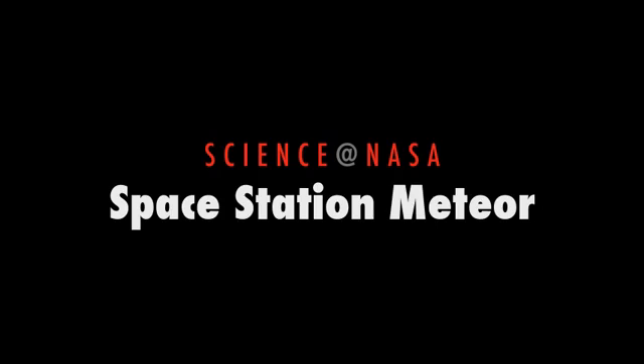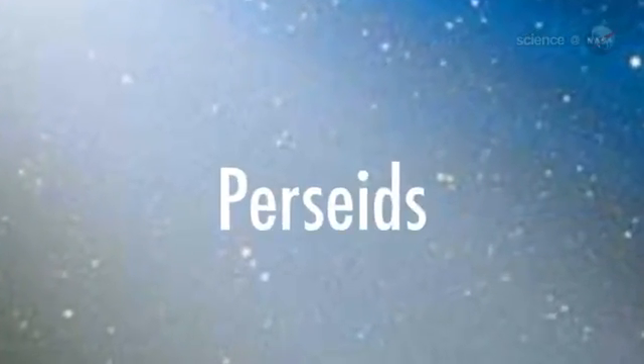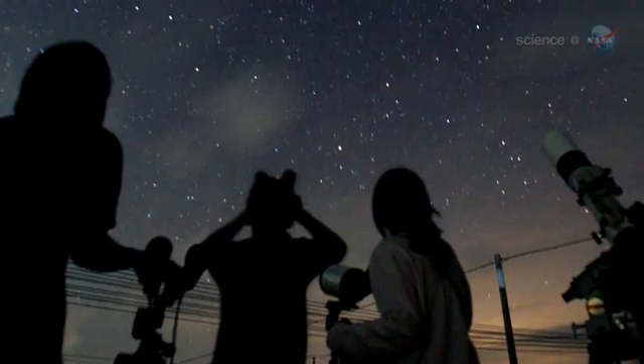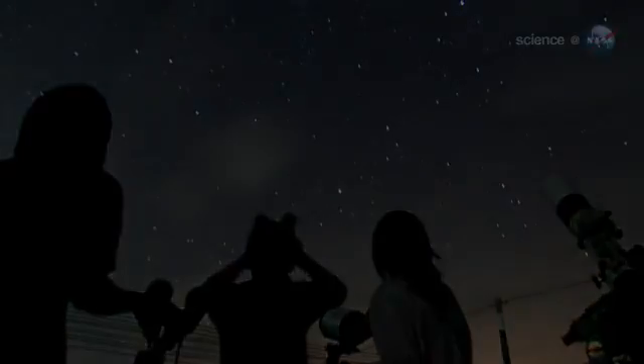Space Station Meteor, presented by Science at NASA. On August 12th and 13th, Earth passed through a stream of debris from Comet Swift-Tuttle, source of the annual Perseid meteor shower. Around the world, millions of people watched bunches of bright and colorful Perseids streak across the moonlit sky, but only six people saw the shower from above.